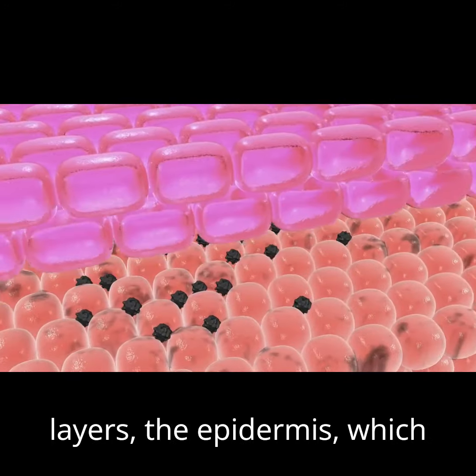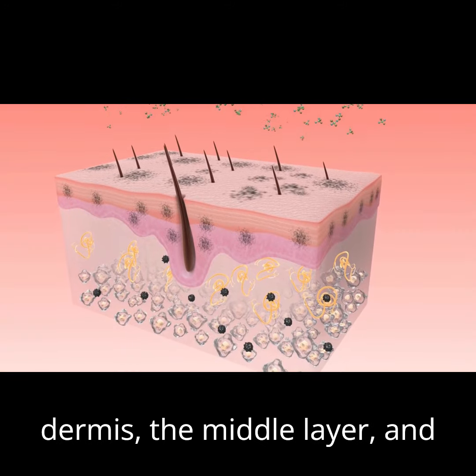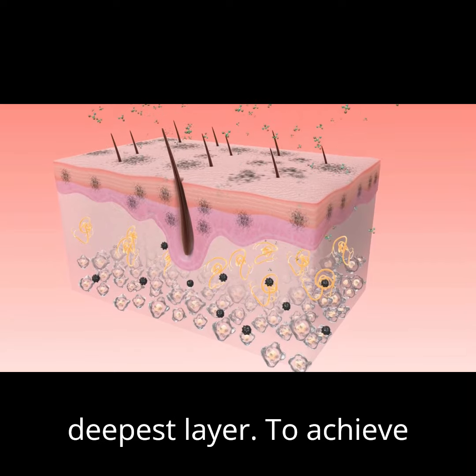The skin consists of three main layers: the epidermis, which is the outermost layer; the dermis, the middle layer; and the hypodermis, which is your deepest layer.